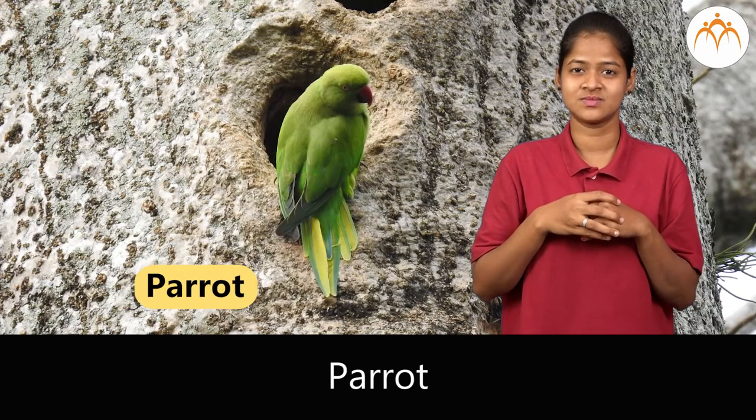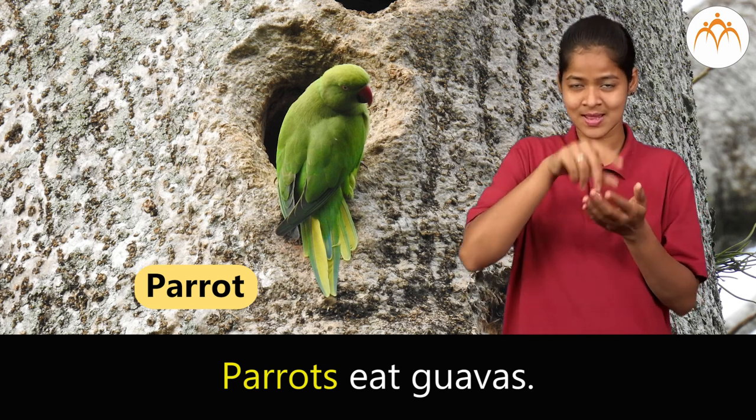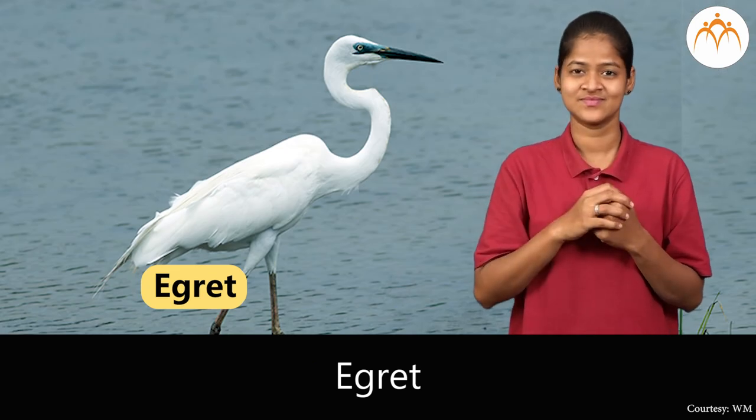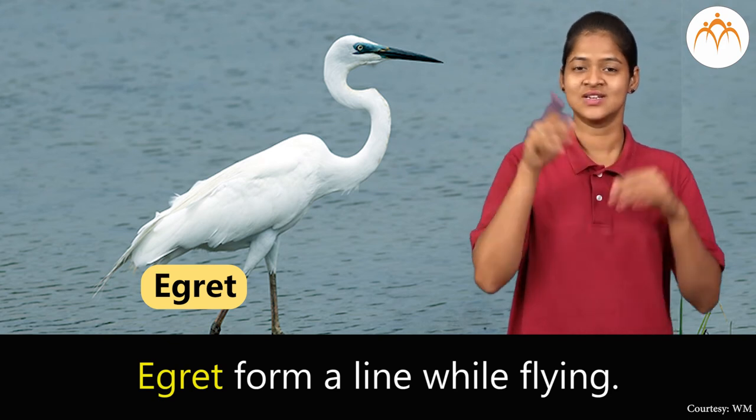Parrot. Parrots eat guavas. Egret. Egrets form a line while flying.